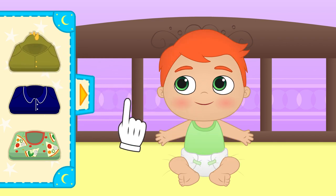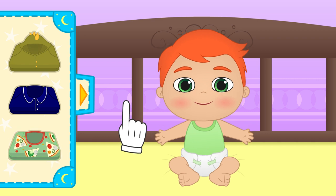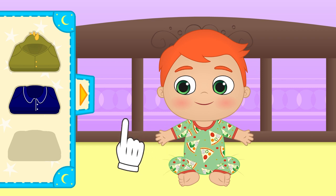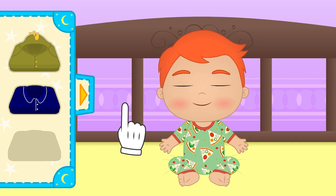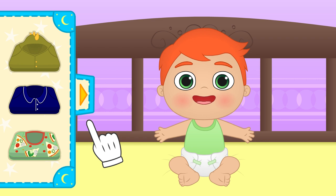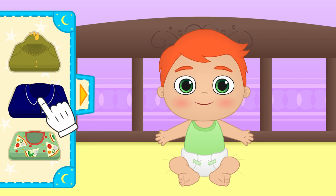Which one do you want to go for now? Great! Let's see if this is any comfier! Oops! I'm afraid this one is not your size! You need something comfier to get a good rest! We only have one option left, but it's silk, so it should be really comfy and soft!